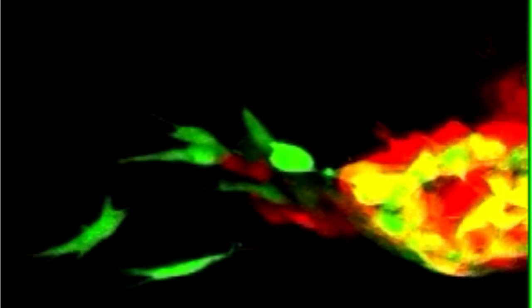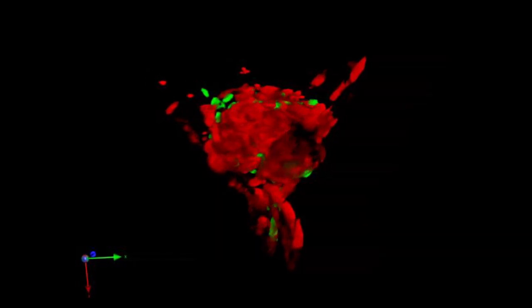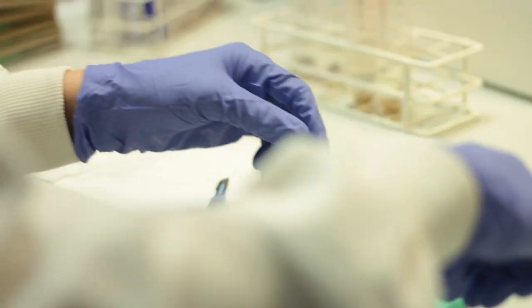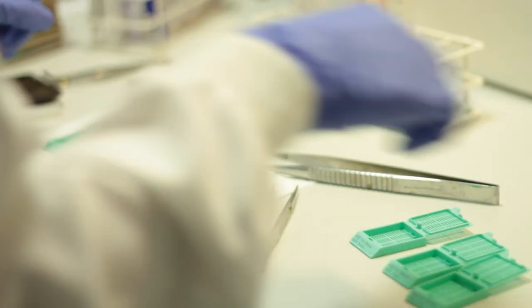Looking down the microscope, they saw that the green cells actually help the red cells break away from the tumour and spread. But tumours made of just red cells went nowhere. These new findings offer important clues about how groups of tumour cells work together to spread around the body — something melanoma cells are particularly good at. How we stop them is the next big question.